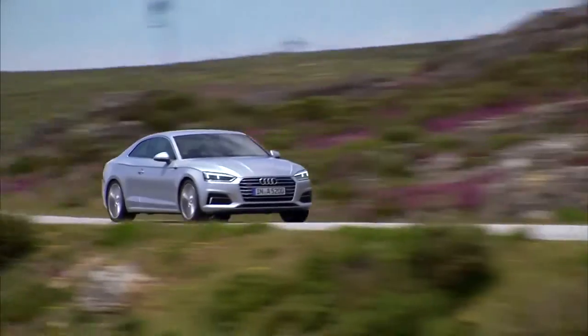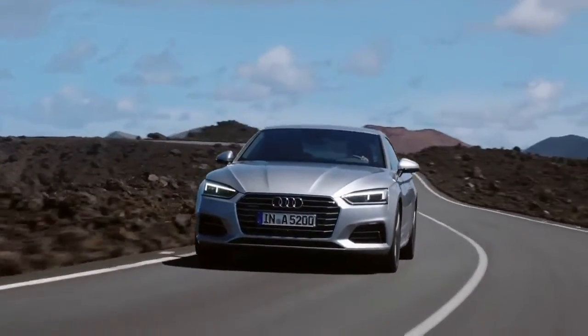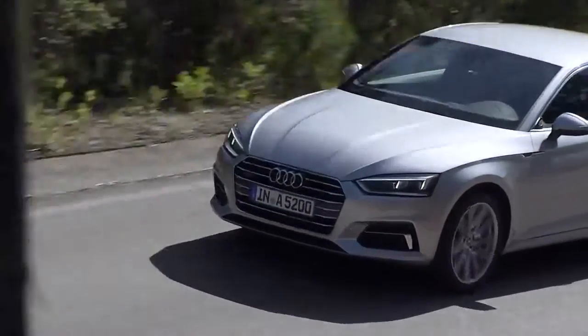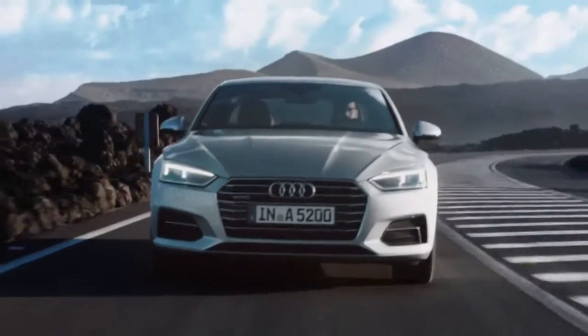Audi has redesigned the A5 exterior for a sportier look, creating a standout in the Audi lineup. It all begins at the front of the vehicle with a wider, flatter front grille, a new power dome on the long and wide hood that flows into the very strong shoulder lines, along with powerful wheel arches that offer a more aggressive stance over the previous generation.